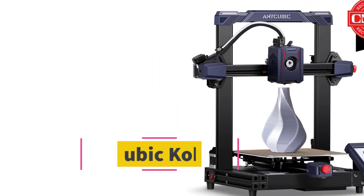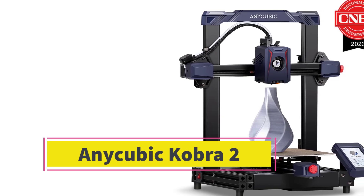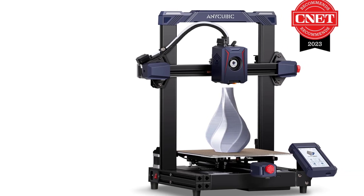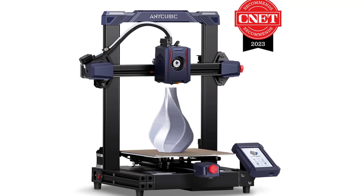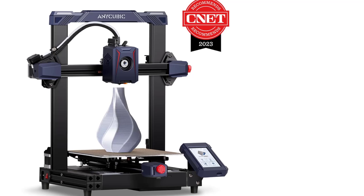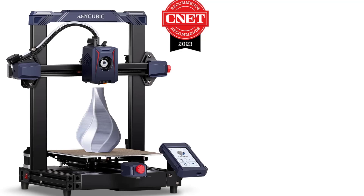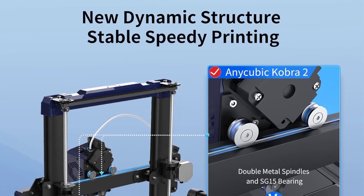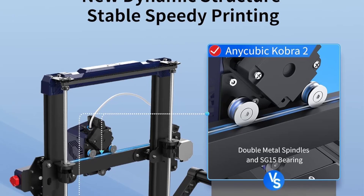Number 3: The Anycubic Cobra 2 is a high-speed FDM 3D printer designed to offer a balance of speed, quality, and affordability. It's part of Anycubic's Cobra series, aimed at users who want reliable and fast 3D printing without breaking the bank. The Cobra 2 supports printing speeds up to 250mm/s with precise motion control and a more efficient extruder, allowing for quicker prints without sacrificing too much quality.